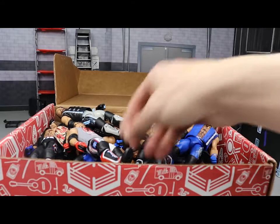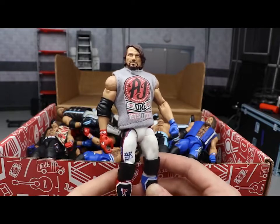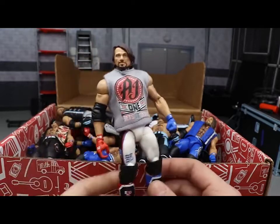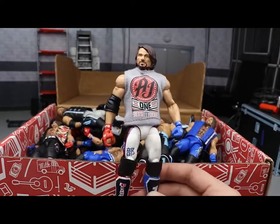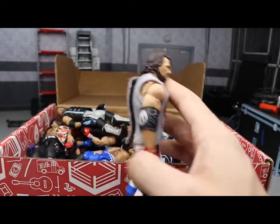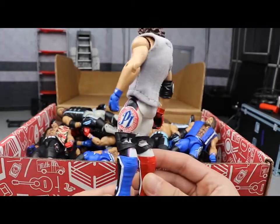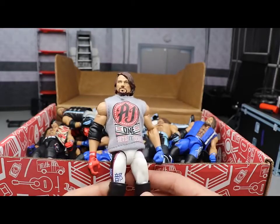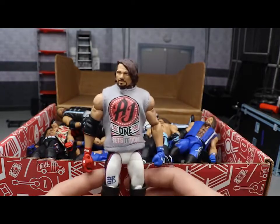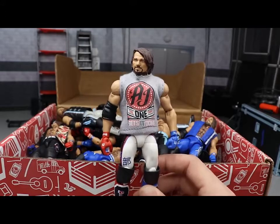Starting things off, we have the old Network Spotlight Toys R Us exclusive AJ Styles with a custom shirt from Ring of Clothing on Instagram. This one was so hard to find when it first came out. This is the WrestleMania 33 attire where he fought Shane McMahon - it's got white, black, red, and blue going all the way around, with a nice elbow pad. I did a torso swap, putting the Miz's torso on it. There is the Network Spotlight Toys R Us exclusive AJ Styles.